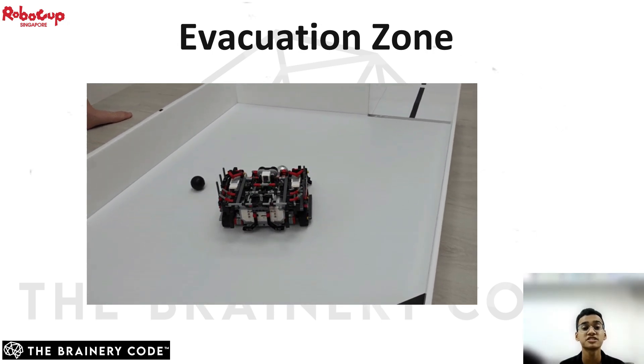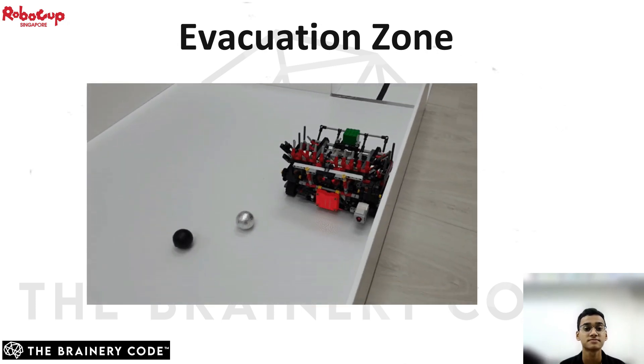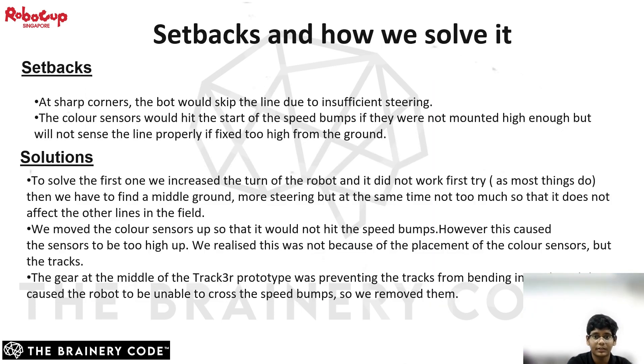Now I will hand the presentation back to Joshua. During this competition training period, we did have many setbacks. One of them was where our robot would skip the lines at sharp angled corners due to insufficient steering. Another issue was that the color sensors would hit the start of the speed bumps if they were not mounted high enough, but they would not be able to sense the line if fixed too high either. For our solutions, we found the middle ground where we increased the steering without affecting the robot's ability to catch the right lines to trace. We also moved the color sensors to the best height, and adjusted the track so that it could clear the speed bumps before hitting the sensors.